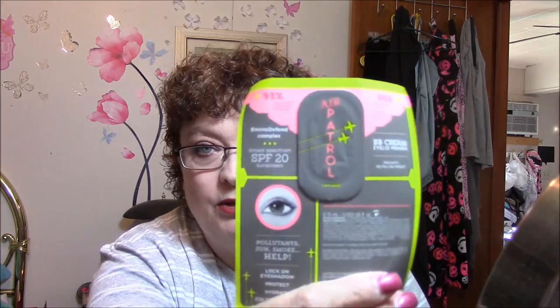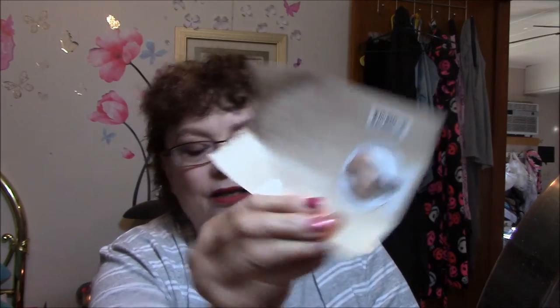The next one is Air Patrol by Benefit — it's a BB cream, or an eyelid primer. There's a sample of that. And then there's a sample of Becca Shimmering Skin Perfection in Opal. God dang it, they couldn't have sent me another color — I have Opal. So this is the liquid version. Anyway, that is my birthday haul from Ulta.